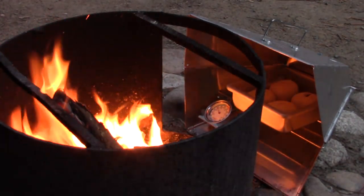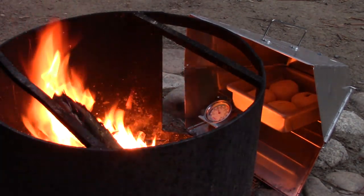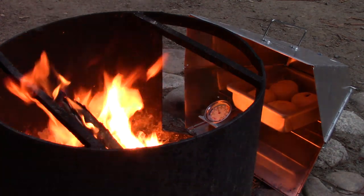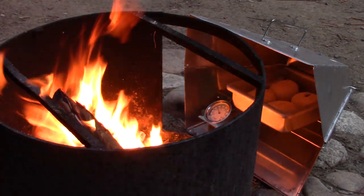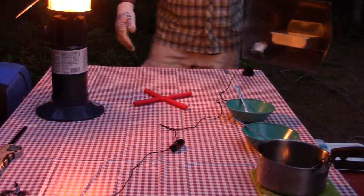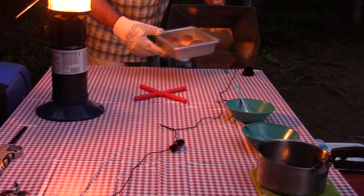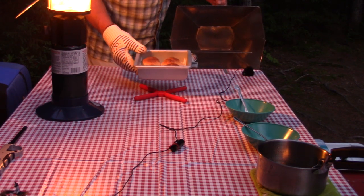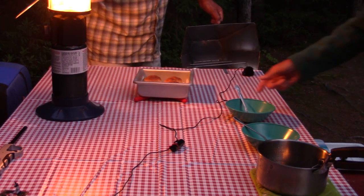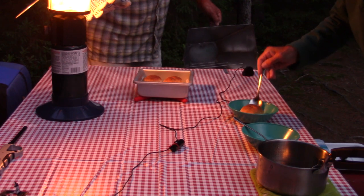We'll continue to monitor and when they're ready I'll give you a better idea of how long it took. Anyone who's cooked with a fire knows it's hard to give black-and-white guidelines on heat or timing. This took a little longer than anticipated — it's always hard to judge — but you can see they're ready now, a little bit browned on top, which is how they look at the restaurant too.